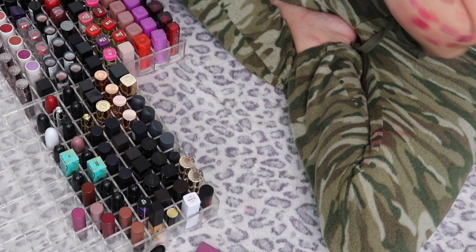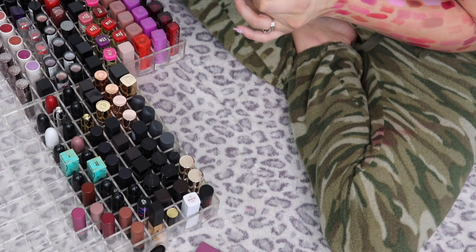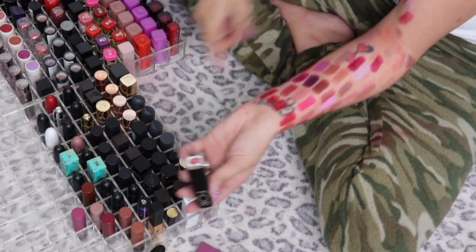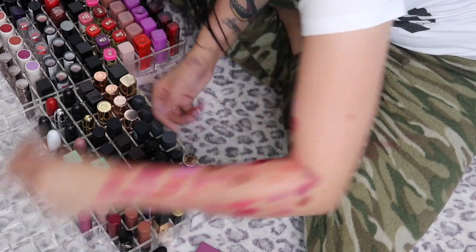This is the Makeup Forever Rouge Artist Natural in N45 — this was actually PR from so long ago. I freaking love this lipstick though, it's just so pretty, so I think I am going to keep this one.